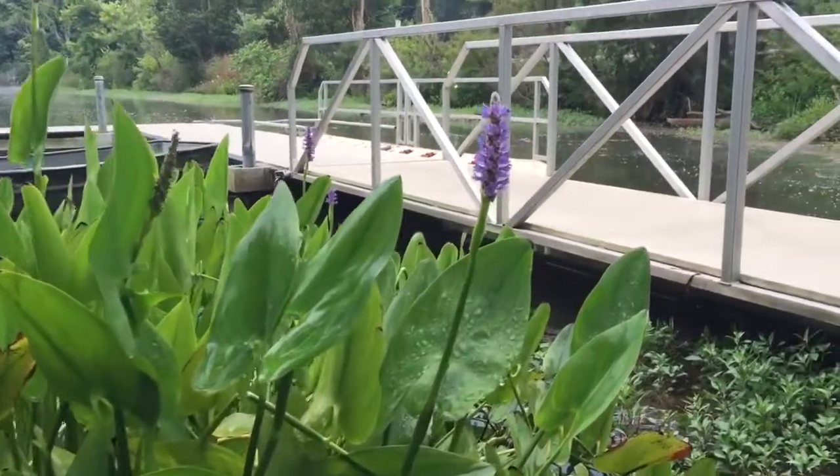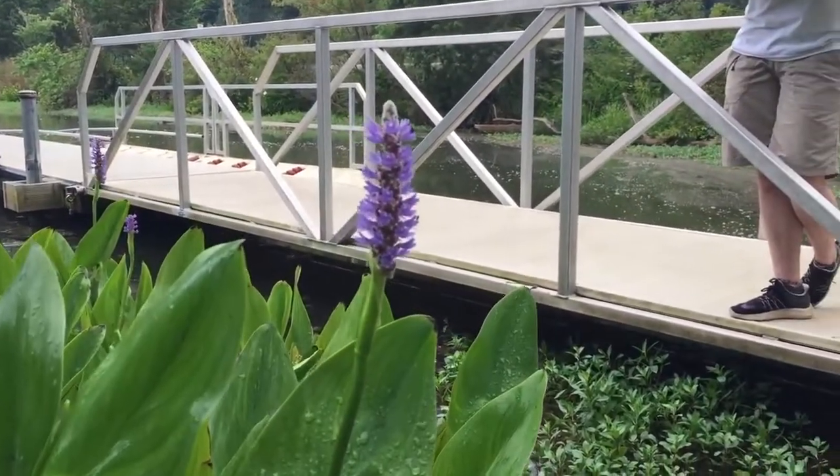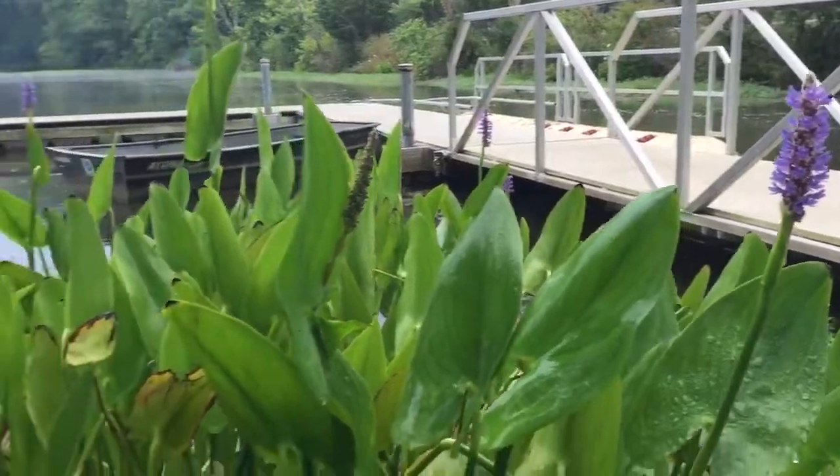Pickerel weed is named so because pickerel fish would like to be in it and use it as cover.